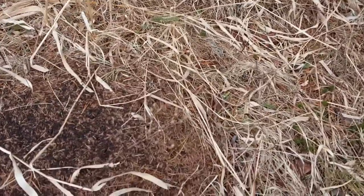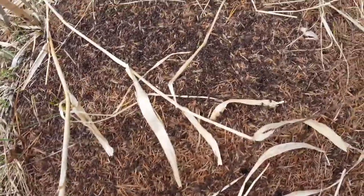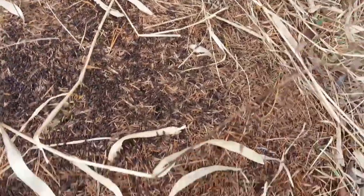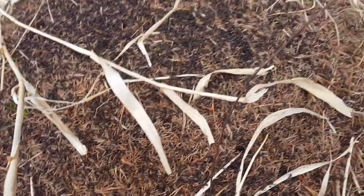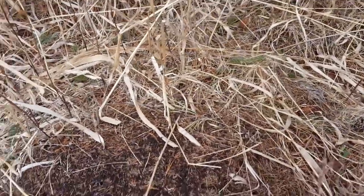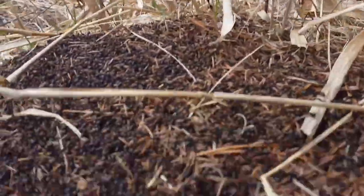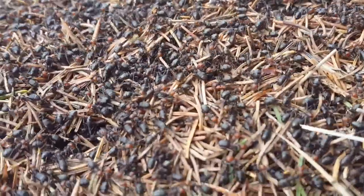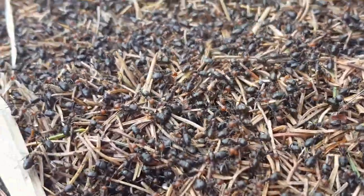So the last Formica rufa nest I was at was pretty inactive. It's an overcast day, no sun, a little bit chilly, but this one is very active. There's a lot of ants out on the surface. Looking at the pin on here it seems like it's in the appropriate spot so I don't have to adjust that. Very active today though, which is honestly pretty surprising considering it's not very warm.